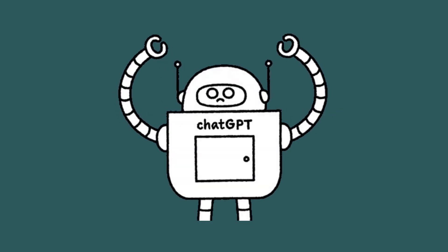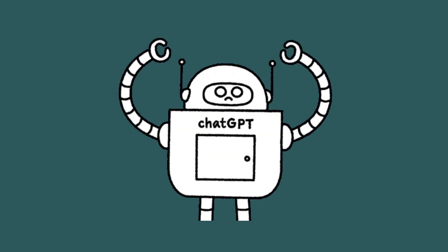AI is here to stay and I'm going to teach you how to use ChatGPT to make your resume amazing. I have a bonus tip for you at the end about how to use ChatGPT to prepare for your interviews. Stay tuned.